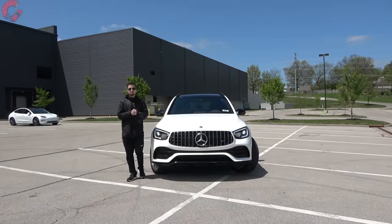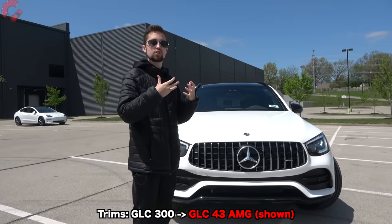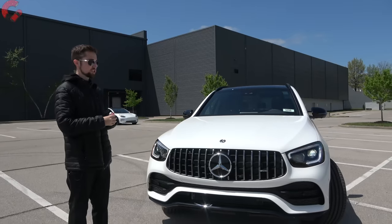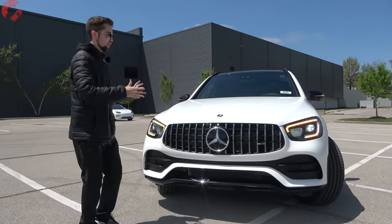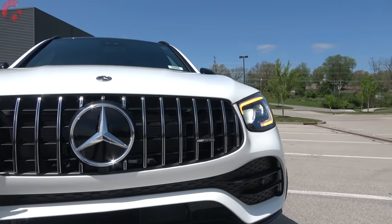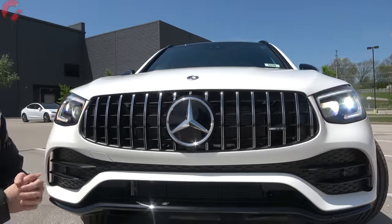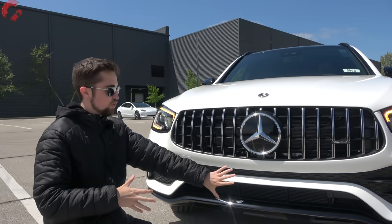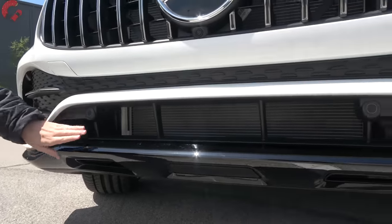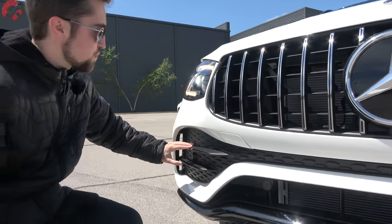A new model of the GLC will be on the horizon in the next year or two, which means this current generation is going to stay mostly the same in terms of visuals. What we have today is the GLC 43 AMG model, which is the most aggressive version of the standard GLC. That does change the grille up a little bit — all GLCs have the same shape, but we have these special bars which make it look like a full-fledged AMG. The lower area is very aggressive as well, and we have the AMG Knight Package on this model, which adds blacked-out elements at the bottom.